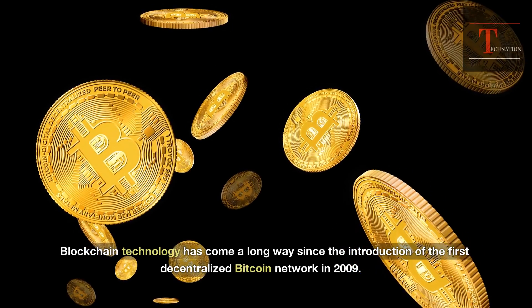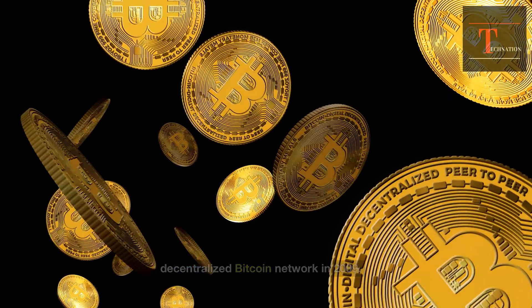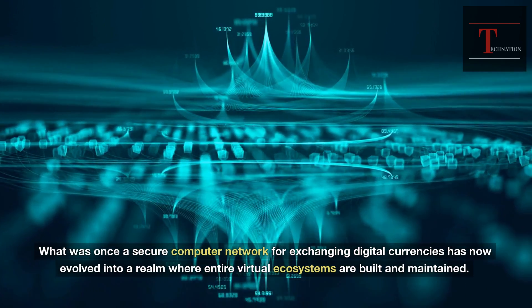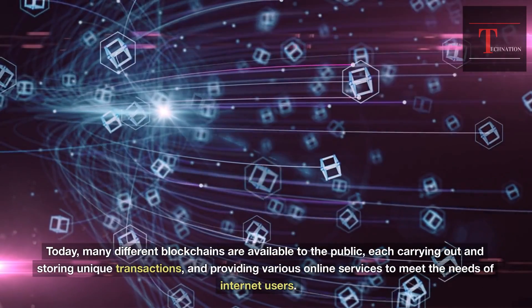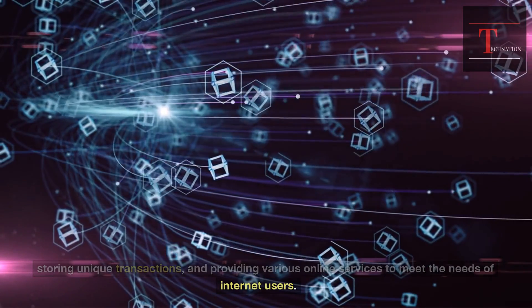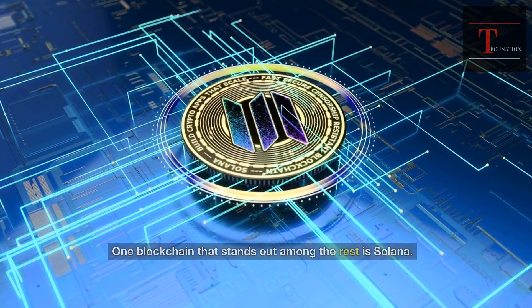Blockchain technology has come a long way since the introduction of the first decentralized Bitcoin network in 2009. What was once a secure computer network for exchanging digital currencies has now evolved into a realm where entire virtual ecosystems are built and maintained. Today, many different blockchains are available to the public, each carrying out and storing unique transactions and providing various online services to meet the needs of internet users. One blockchain that stands out among the rest is Solana.